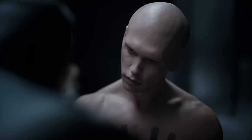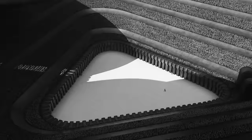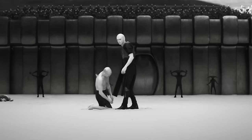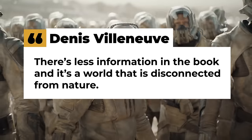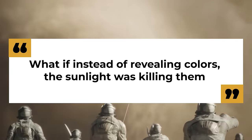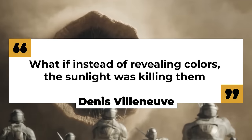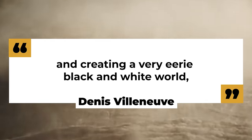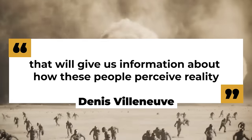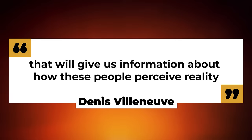On Giedi Prime, the director explained that the light emanating from the sun gives a glimpse into the psyche of the characters. There's less information in the book, and it's a world that is disconnected from nature. What if, instead of revealing colors, the sunlight was killing them and creating a very eerie black and white world that will give us information about how these people perceive reality?